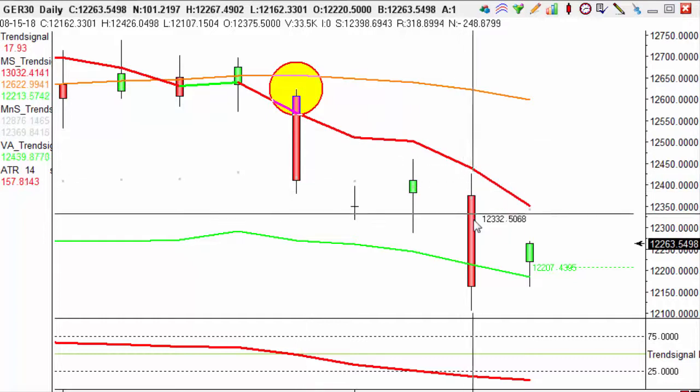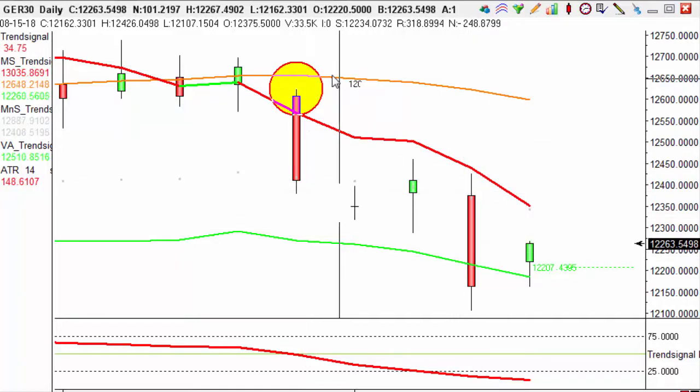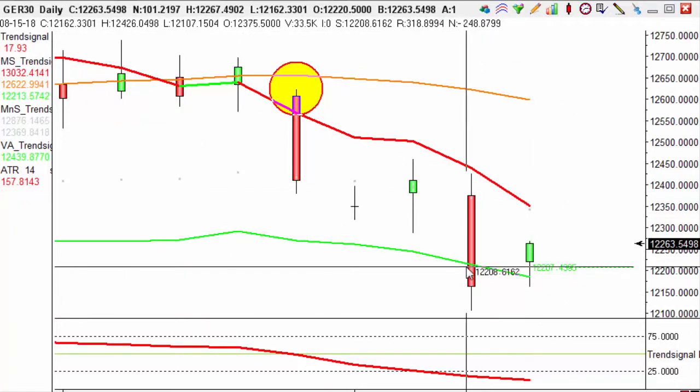If we look at last night's candle, we see that we reached a low here of 12107, taking us out of this trade with 201 pips profit.